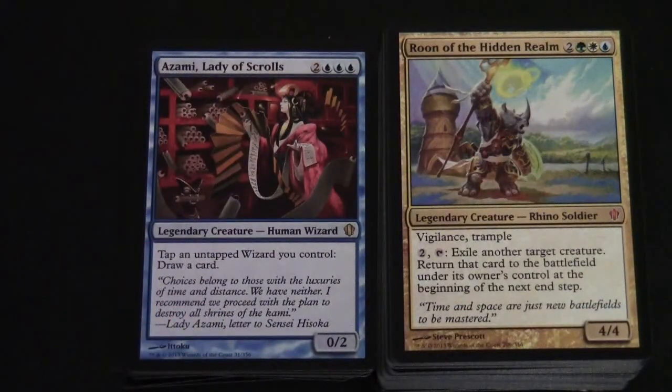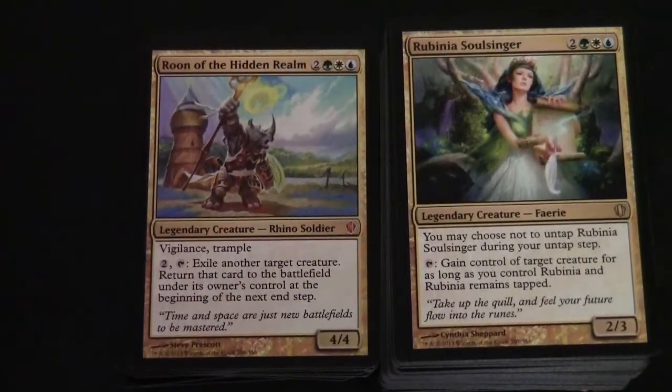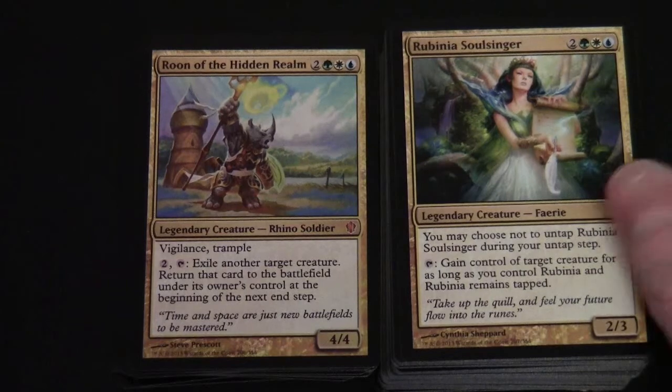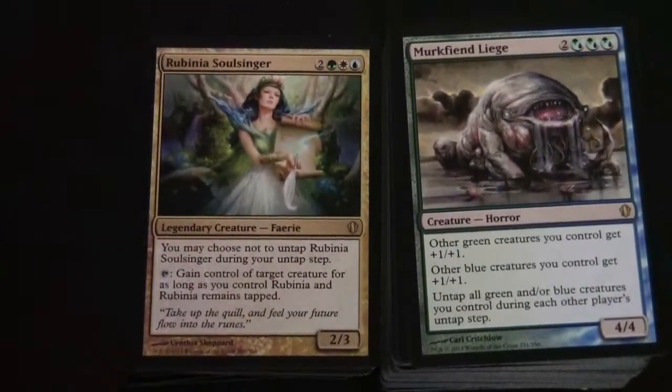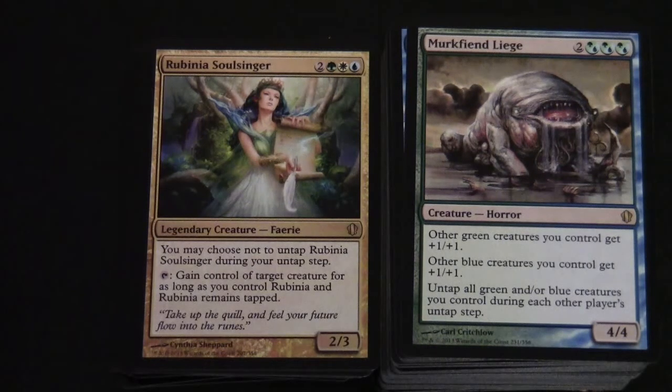Azami, Lady of Scrolls is another legendary creature - Human Wizard, 0/2 for two colorless and three blue. Tap an untapped wizard you control to draw a card. Rune of the Hidden Realms is a Mythic - two green, white, blue, 4/4 with Vigilance and Trample. For two colorless you get to exile another target creature and return that creature to the battlefield under its owner's control at the beginning of the next end step. Rubinia Soulsinger is a Legendary Creature Fairy, two colorless green white blue, 2/3. You may choose not to untap Rubinia during your untap step; tap to gain control of a target creature for as long as you control Rubinia and she remains tapped.